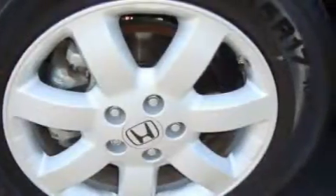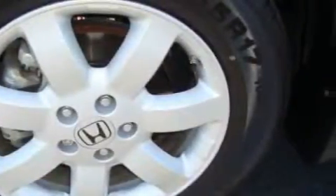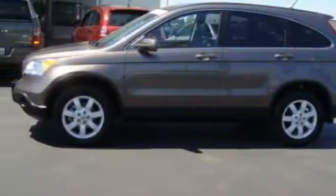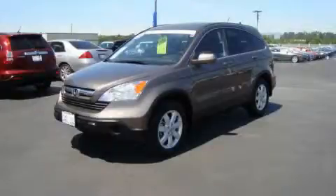It also includes a traction control system and an anti-lock braking system. This vehicle has fewer than 22,000 miles on the odometer. Stop by today and test drive this automobile for yourself.